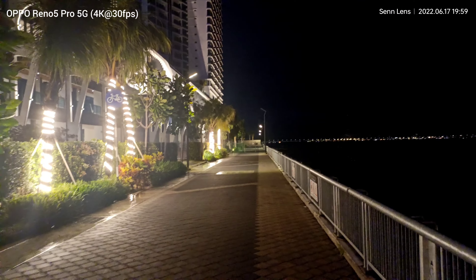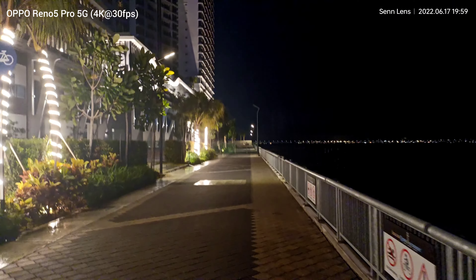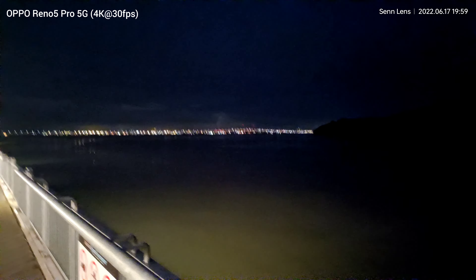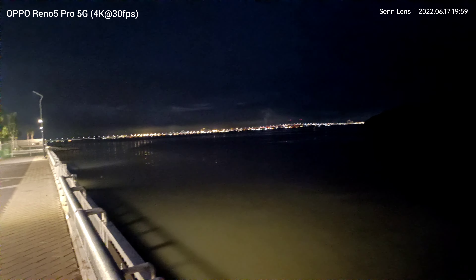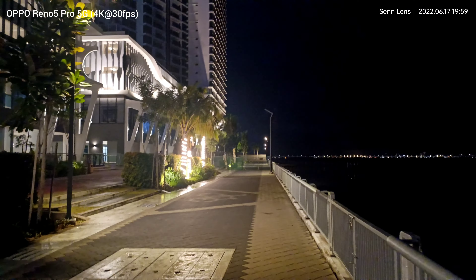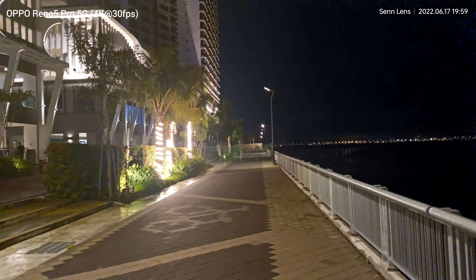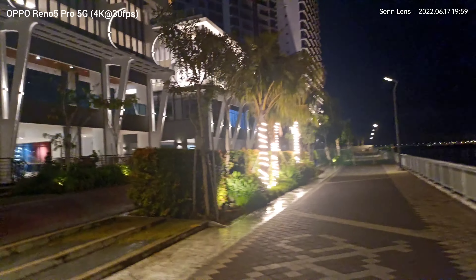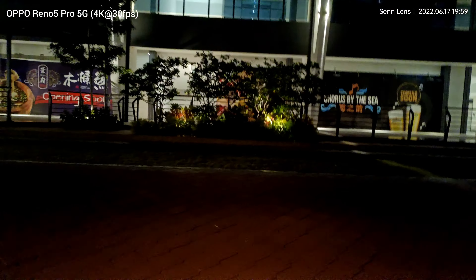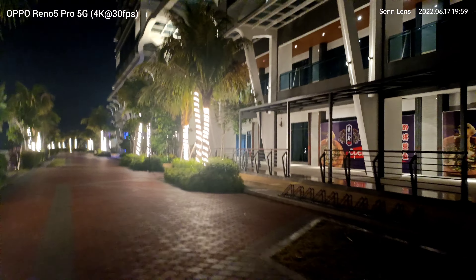This is the test video in 4K at 30fps. This time I don't do some zooming because I hold two phones. Which one has the best video quality and which one has the best audio? Please let me know in the comment section below — for the Samsung Galaxy S22 Ultra and the Realme 5 Pro 5G.